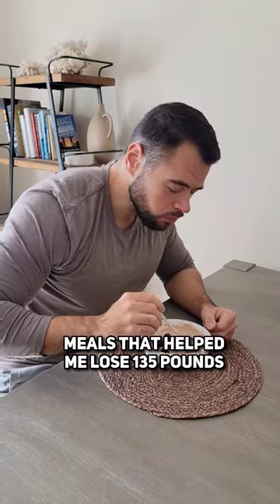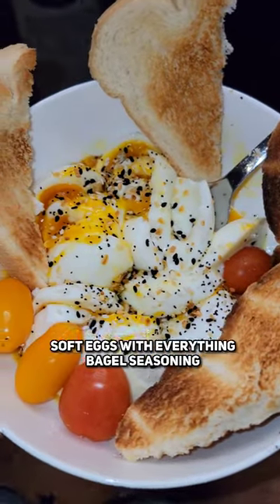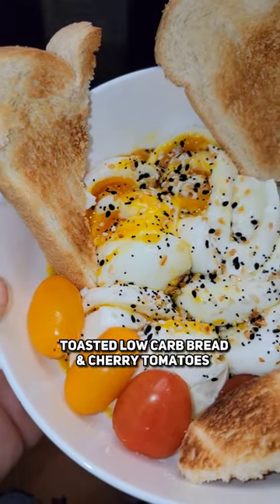Meals that helped me lose 135 pounds and go from this to this. Soft boiled eggs with everything bagel seasoning, toasted low carb bread, and some cherry tomatoes are so good.